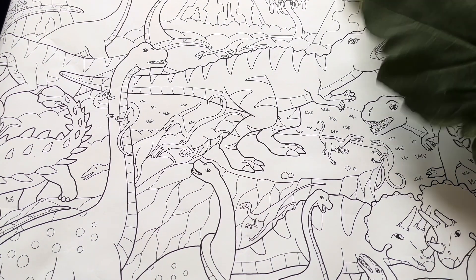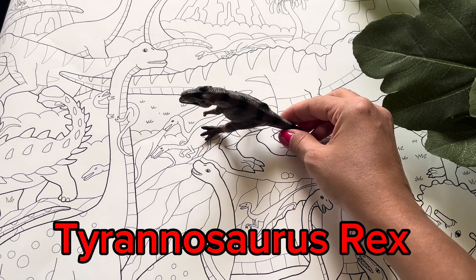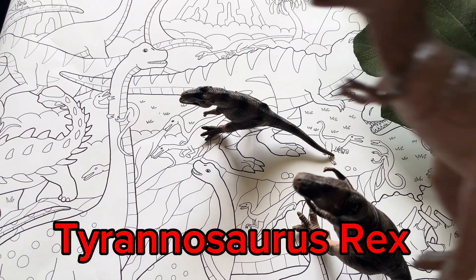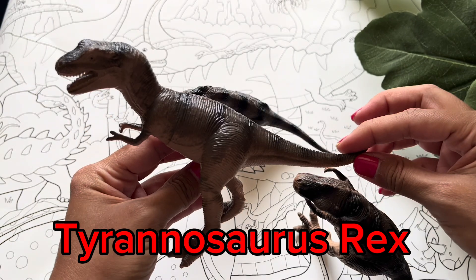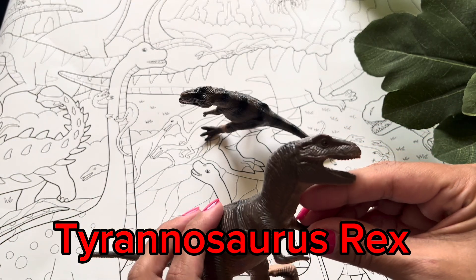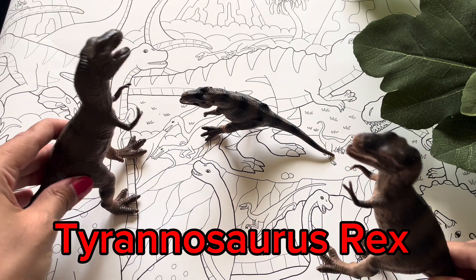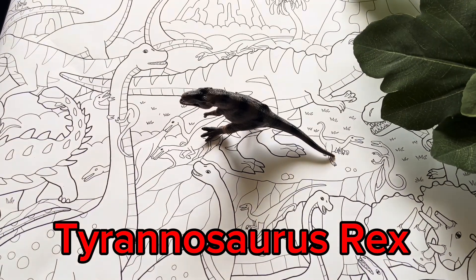And now let's talk about the scariest one of all, the Tyrannosaurus Rex, also known as T-Rex. This dinosaur is one of the most popular dinosaurs in movies. It has one of the biggest skulls and also has 60 strong teeth. This is used to eat other dinosaurs. And T-Rexes are one of the smartest dinosaurs around. See you later, guys!